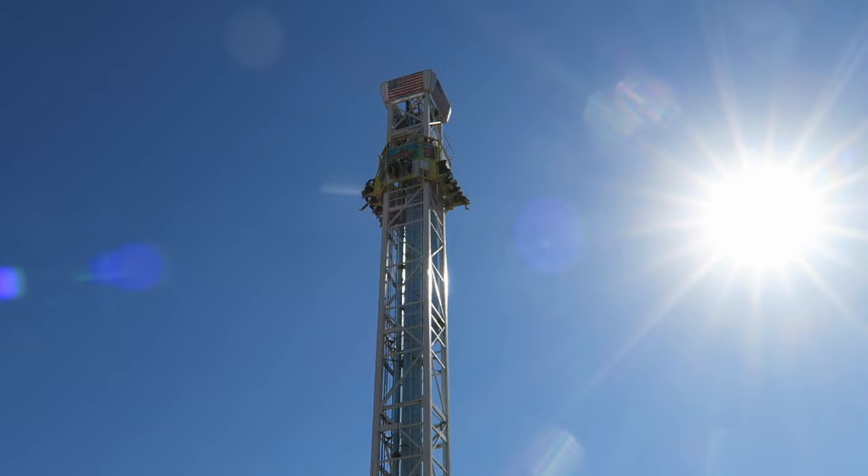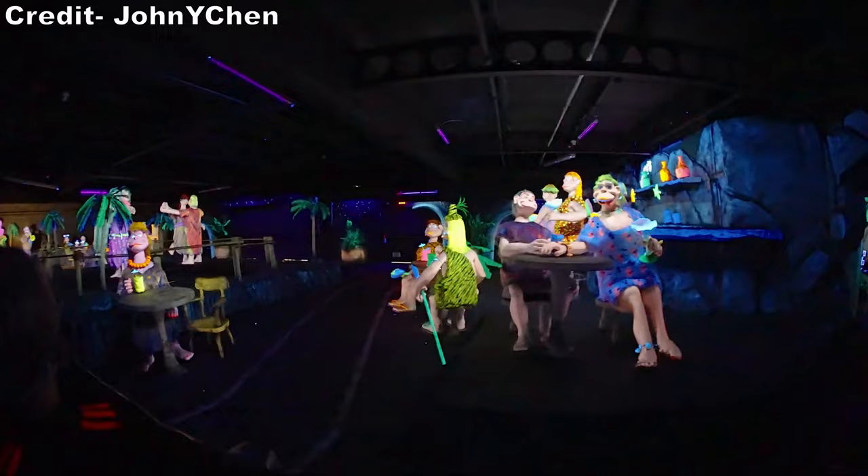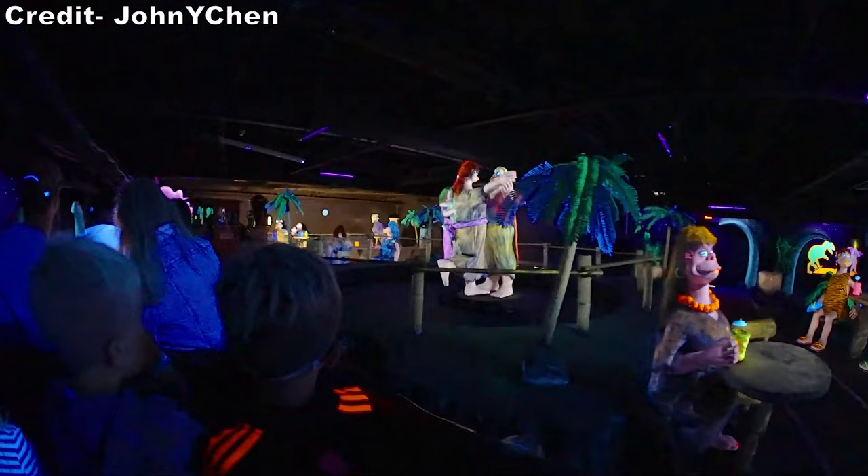#5 Cave Train Adventure - This quirky dark ride from Arrow Dynamics is a lengthy ride that takes you past fun and busy sets. The ride has a cartoony feel to it, but you'll need to ride it several times to take in everything that the cavemen and cavewomen are doing. There's just that much going on.